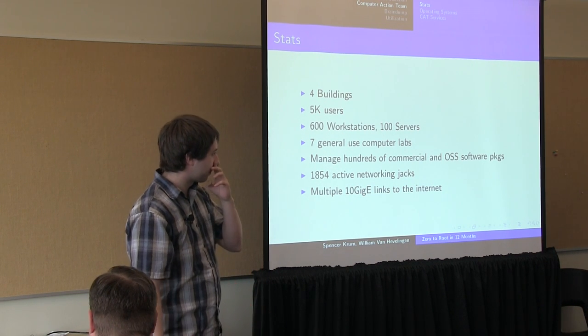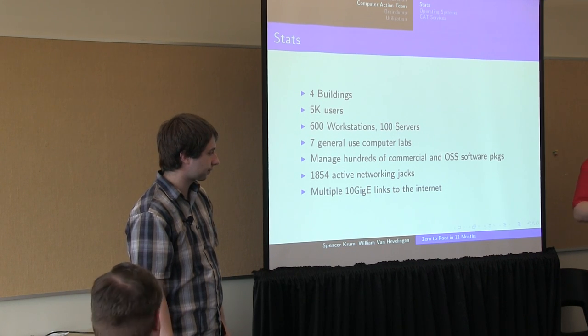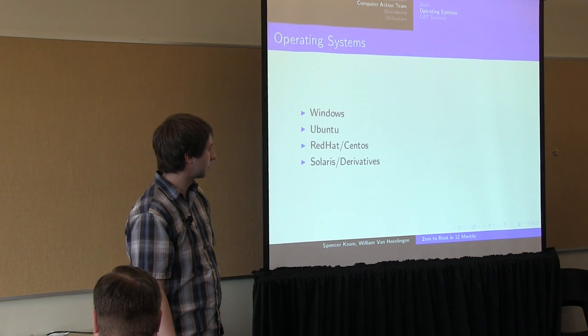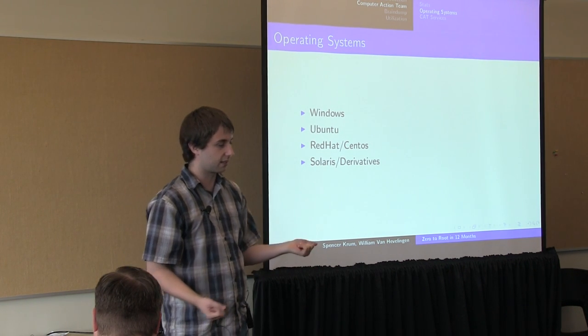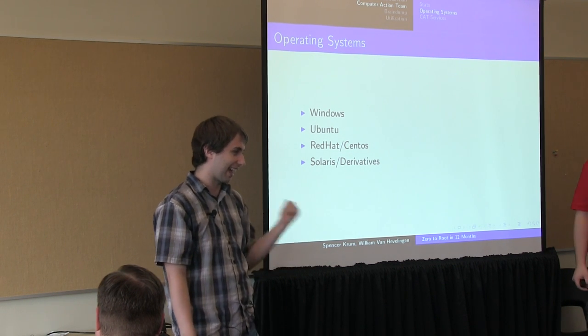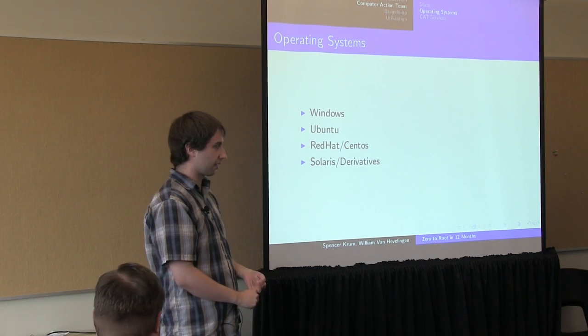We have hundreds of pieces of software that we deploy and manage for different faculty members and classes — a lot of it's very specialized. ECE students need a lot of special software, CS needs specialized software, Mechanical and Civil need their own stuff. When you come to Computer Science, you get an account from us and start using the computers we provide. Because of all the different software needs, we manage about four different operating systems: Windows 7, some legacy Windows XP, Ubuntu, Solaris, and Red Hat.